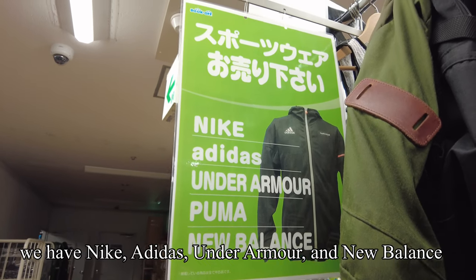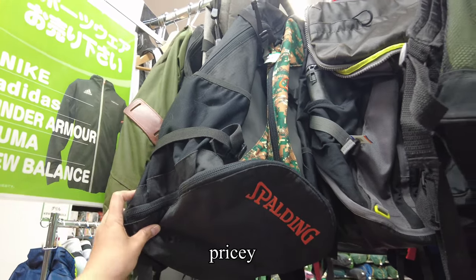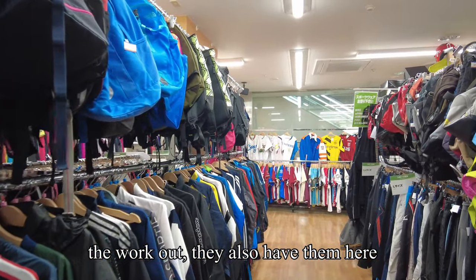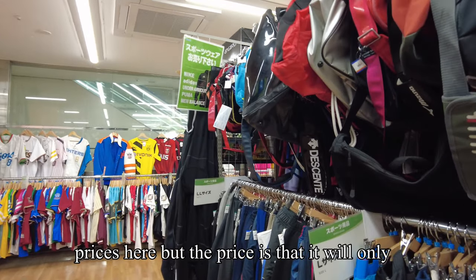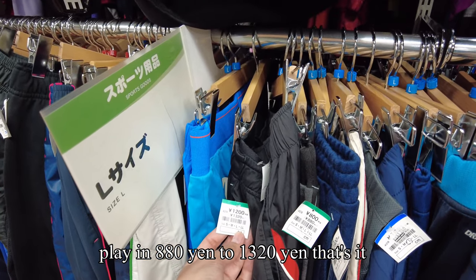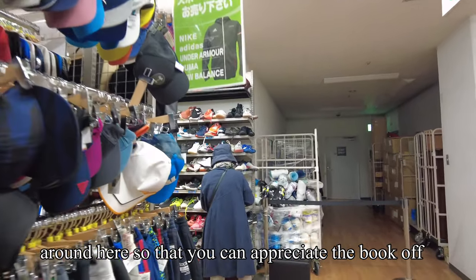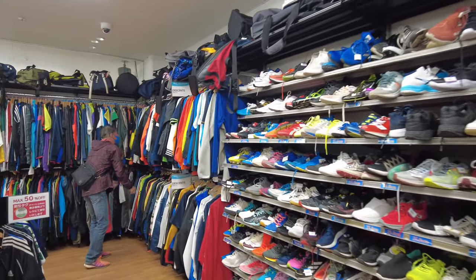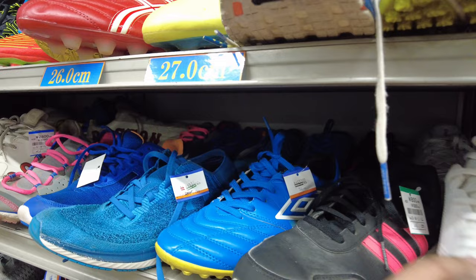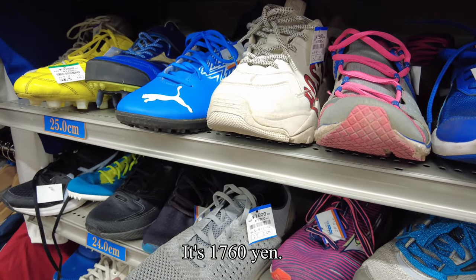On this floor we have Nike, Adidas, Under Armor, Puma, and New Balance. They look great but they're a bit pricey. Similarly for outdoor and workout items — they have those too. Sizes vary and prices range from 880 yen to 1,320 yen. Don't worry, I'll take you around so you can appreciate this Book Off more. On the second floor they also have shoes but they're not as discounted as upstairs — 880 yen but not as great a condition. Some are 1,760 yen.